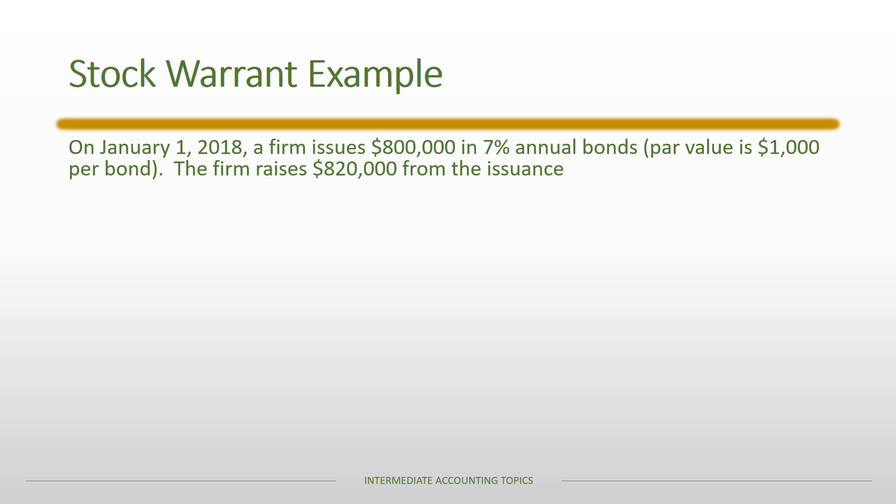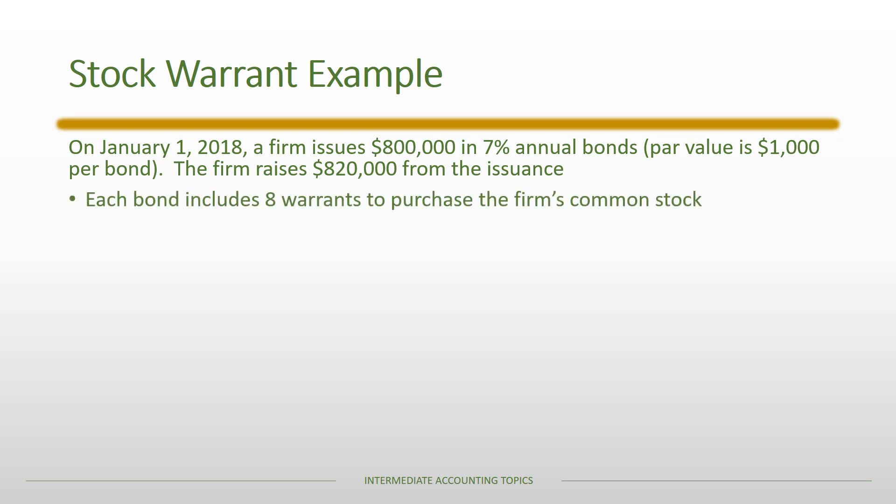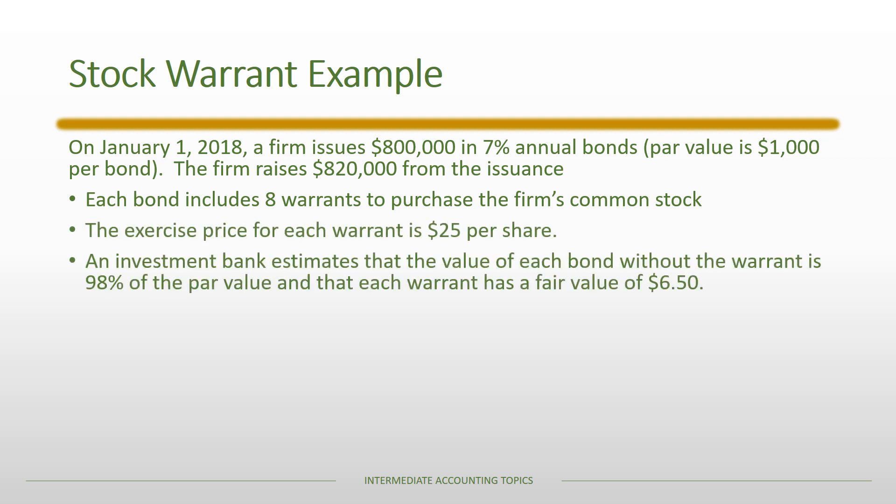Let's walk through an example. On January 1st, 2018, a firm issues $800,000 in 7% annual bonds. The par value of each bond is $1,000 and the firm raises $820,000 from the issuance. Each bond includes 8 warrants to purchase the firm's common stock. The exercise price for each warrant is $25 per share. An investment bank estimates that the value of each bond without the warrant is 98% of par value, and each warrant has a fair value of $6.50.